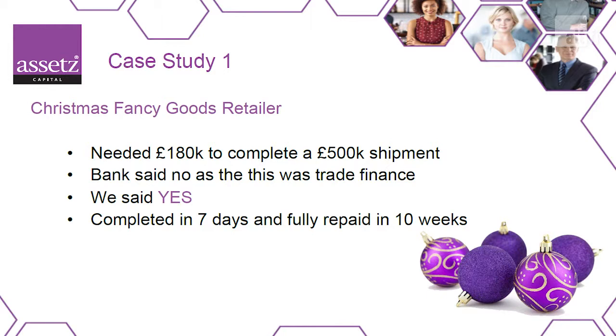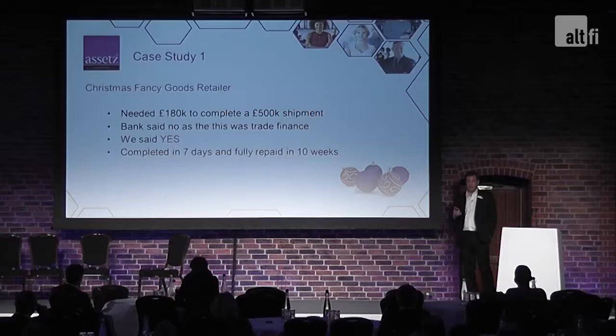A couple of case studies from Assets Capital. First, a Christmas goods retailer — baubles, inflatable Santas, Christmas trees. They needed 180,000 to finish off a shipment worth half a million pounds. The bank was very uncomfortable because it was trade finance with goods coming from China. We looked at the business — two-year trading history, and everything they were bringing in had sold several times over the previous year. We were able to complete and fund it within seven days, and were fully repaid within ten weeks. Flexible, fast, easy — using different business assets.